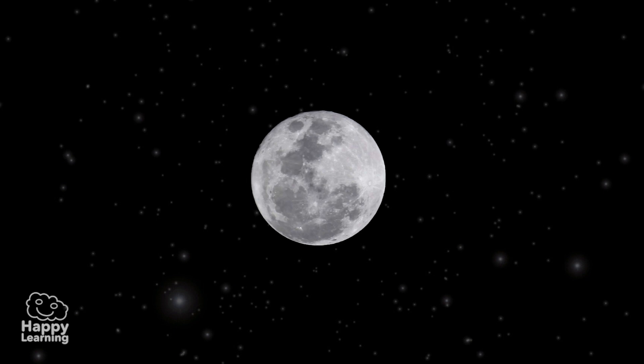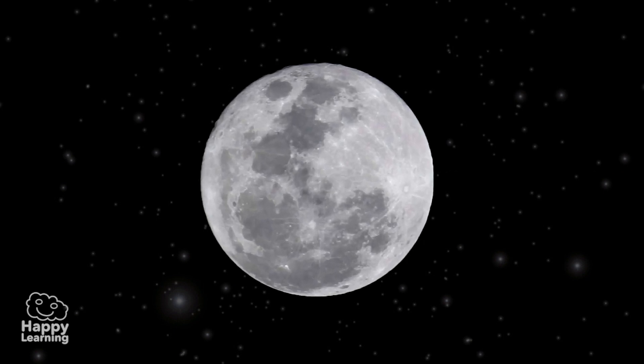Hello friends! Welcome to a new video from Happy Learning. Today we are going to learn about the Moon.